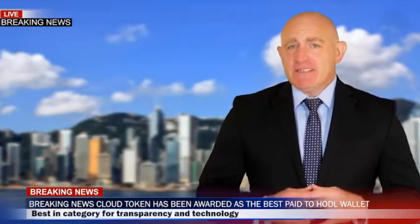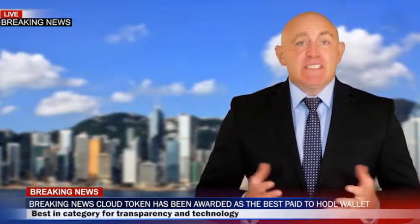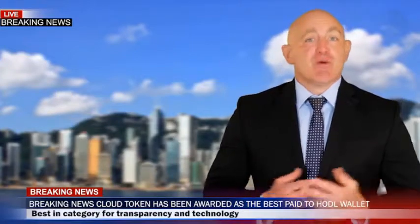Guys, welcome. Gary, you're in Hong Kong now. Can you confirm that Cloud Token has been awarded this very special prize? Absolutely, Jim. For the first time ever, a so-called paid to hold wallet has won for this most popular category. When Cloud Token launched back in the spring, nobody really believed it would succeed as its launch was over a year behind all of the other super wallets.